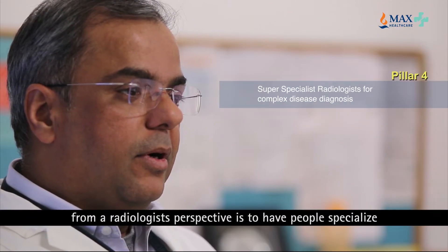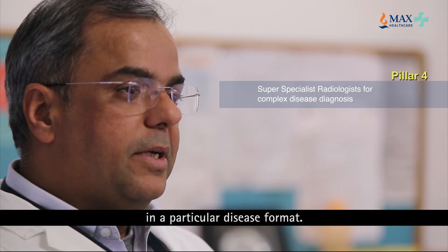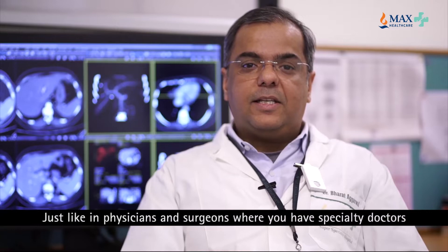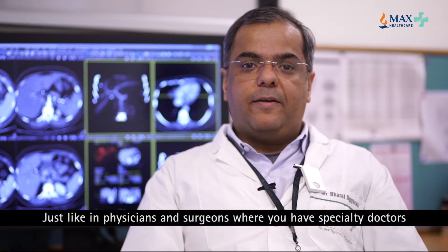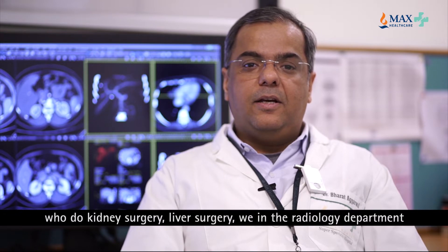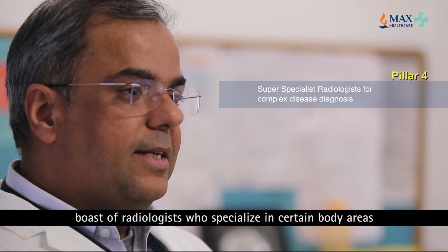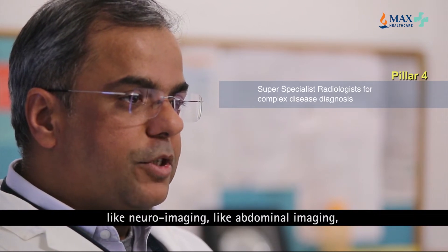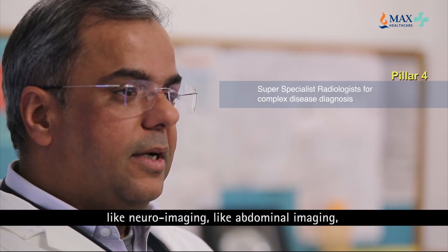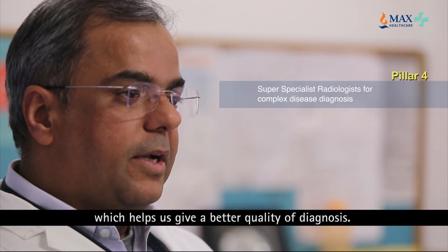Another important aspect from a radiologist's perspective is to have people specialize in a particular disease format. Just like physicians and surgeons have specialty doctors who do kidney surgery or liver surgery, we in the radiology department boast of radiologists who specialize in certain body areas like neuroimaging, abdominal imaging, and obstetric and gynaecology imaging, which helps us give a better quality of diagnosis.